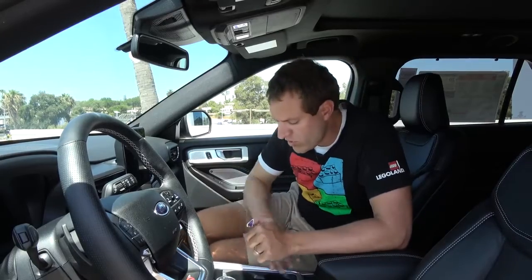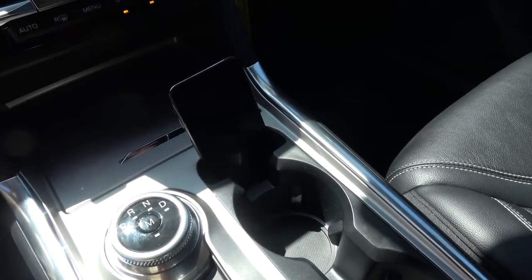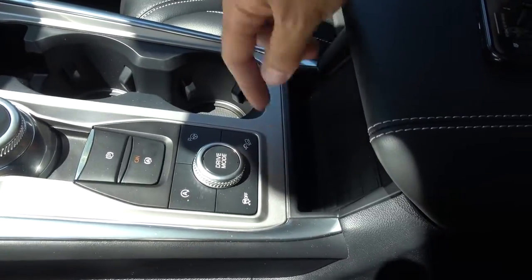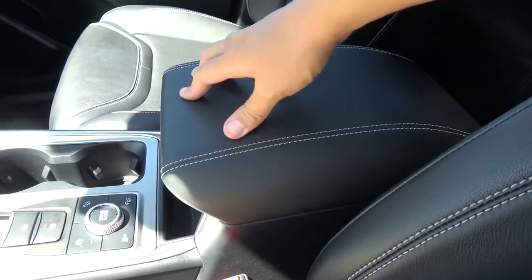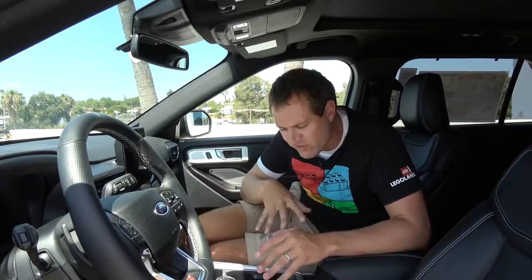Another interesting item in the center console area is the sheer amount of smartphone storage. Ford has thought of everywhere you could put them. Directly in front of the cup holders, there's a little cavern for your smartphone. Press a little silver thing and it pops open a lid — another spot. Behind all the center controls, there's a wireless charging pad. And if you open the center console storage lid, there's a little tray hanging from the top — yet another place. In total, there are four specific smartphone storage places just in this center console.